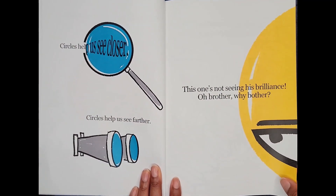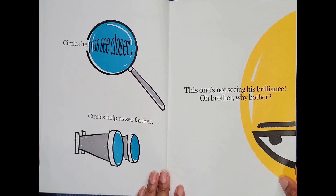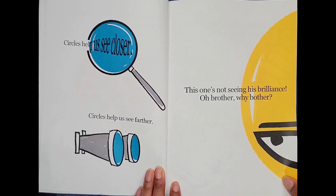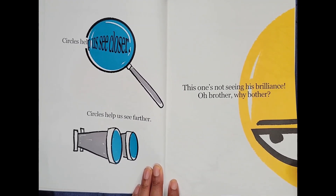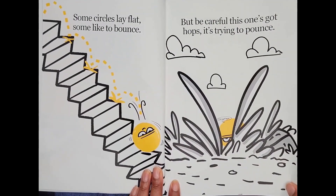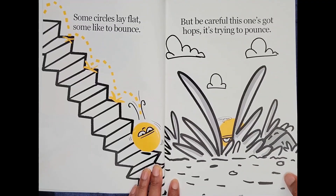Circles help us see closer. Circles help us see farther. This one's not seeing his brilliance. Oh, brother, why bother? Some circles lay flat. Some like to bounce. But be careful, this one's got hops. It's trying to pounce.